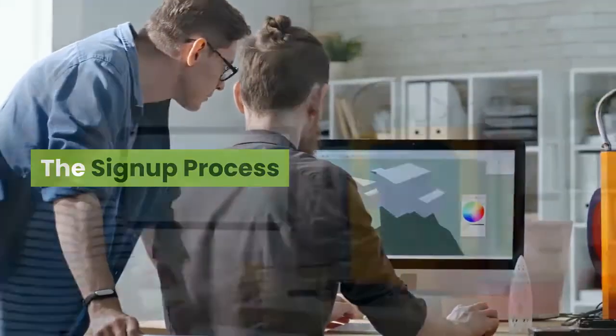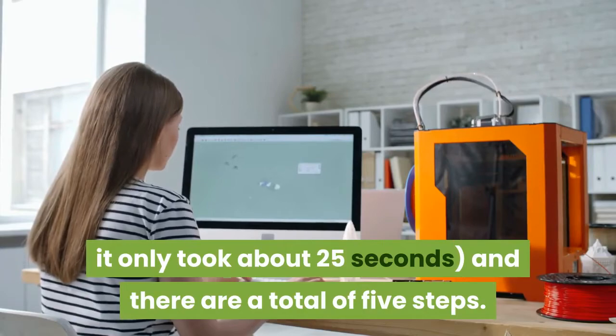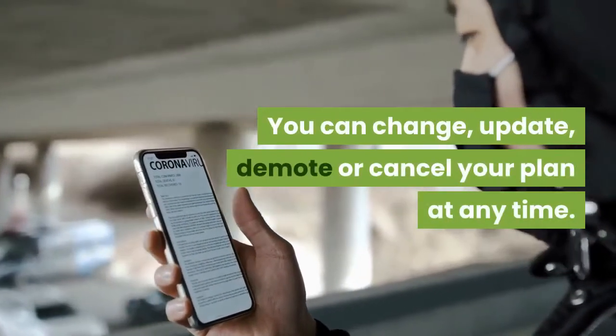The sign-up process: creating a PocketSmith account takes only a few seconds — seriously, it only took about 25 seconds and there are a total of five steps. No confidential information is required when registering. You can change, update, demote, or cancel your plan at any time.